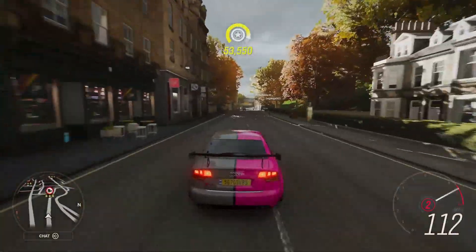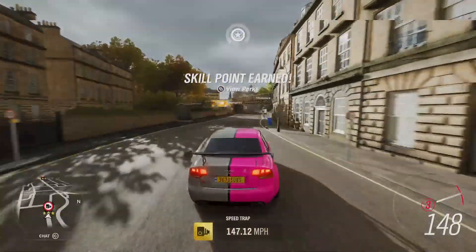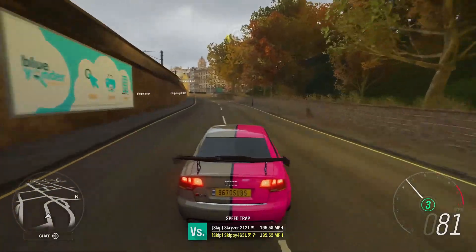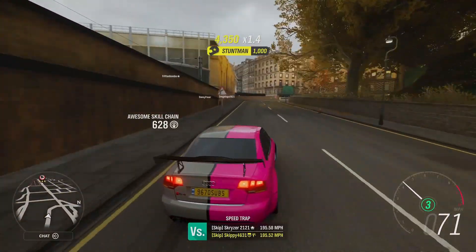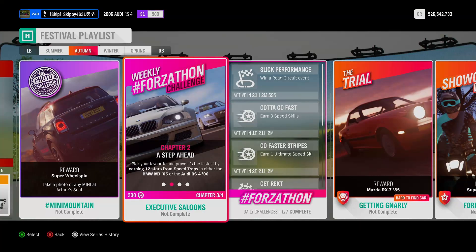Coming up on our 6th and final run for our last 2 stars for this chapter — through the camera at 147.12. There we go, A Step Ahead completed. Chapter 2, A Step Ahead completed, earning 12 stars in total from Speed Traps.